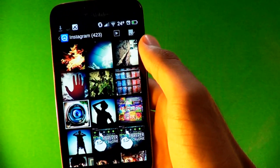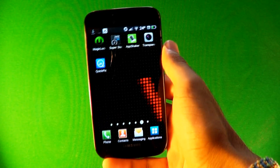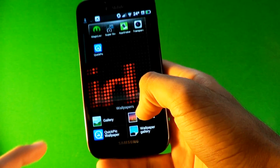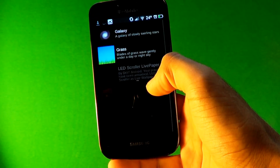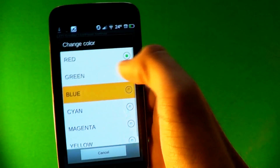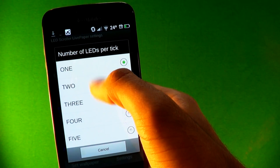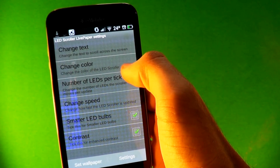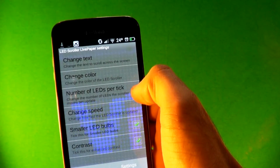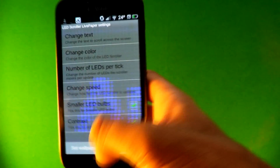The last app, which is a wallpaper, is LED Life Scroller. You can customize how fast or slow you want it to go. Customize what you want it to say and change the color — I'll put blue. Set the number of LEDs per character, like three, and adjust the speed so you can read it. You can change the speed from fast to normal. It's really cool.